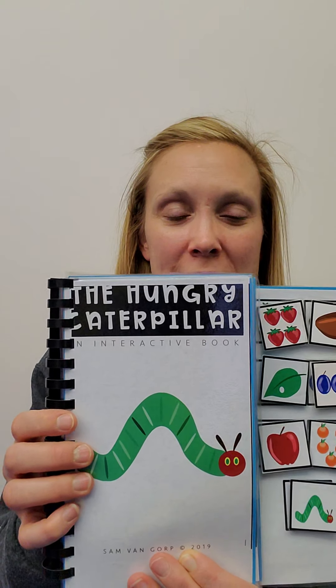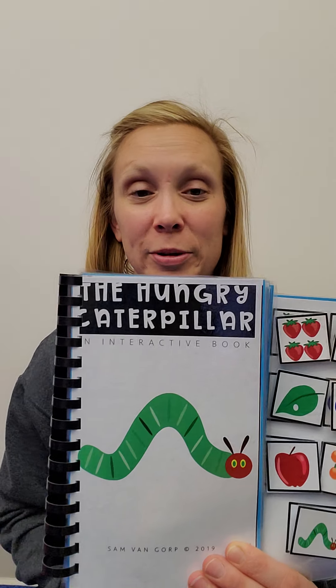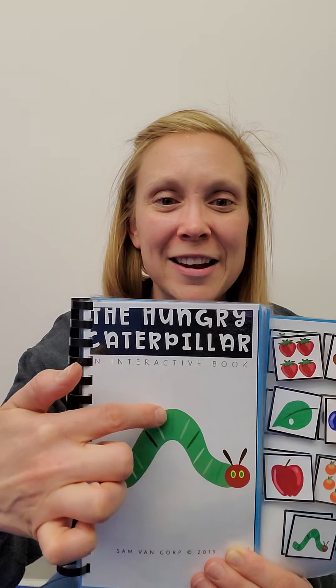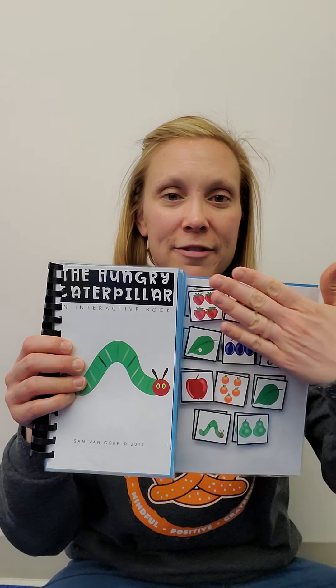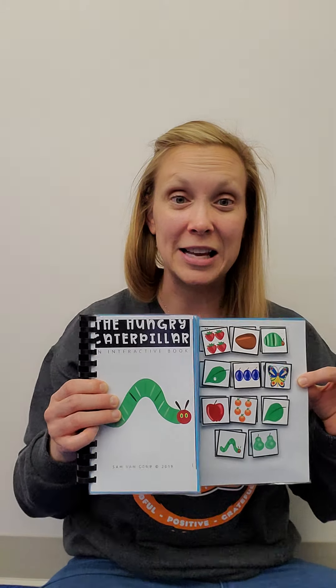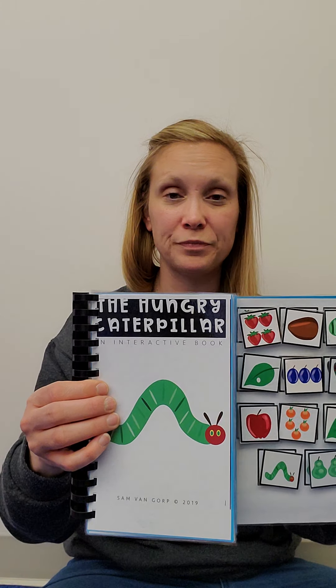Hello! Welcome to Storytime. We're reading a very fun book — I love this book. It's called The Very Hungry Caterpillar. See my caterpillar? He's red and green. You have this page at home, so find the pictures as I point to them in the story. And I need your help saying some words.